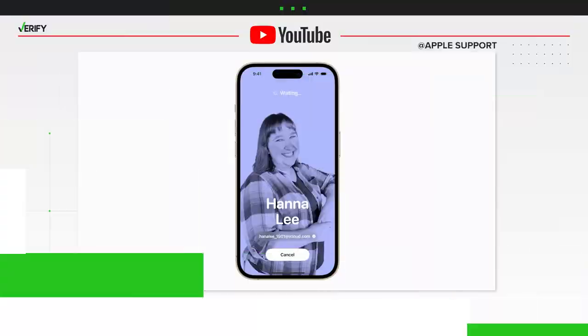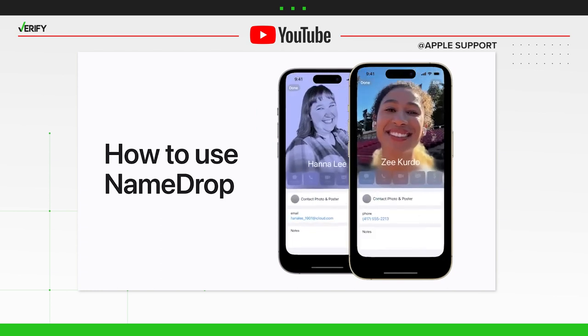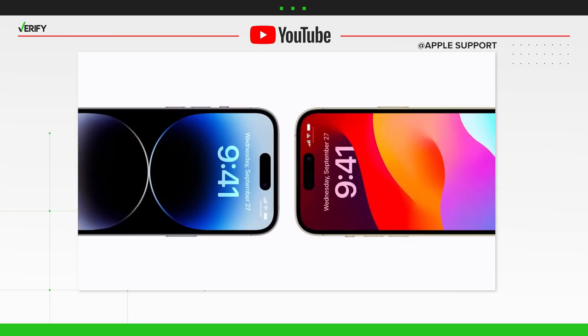We reached out to these sources and conducted our own tests to verify. Here's what we learned. You can quickly share your contact info with others using NameDrop. Both iPhones must be unlocked and within a few centimeters of each other in order to use the NameDrop feature.